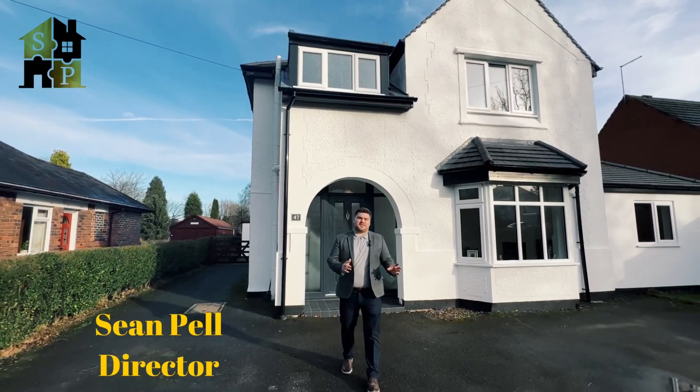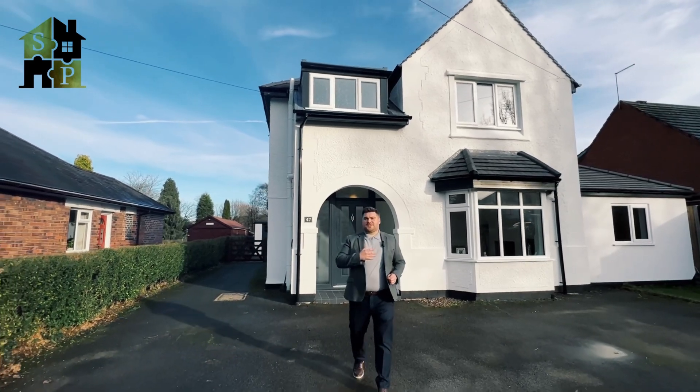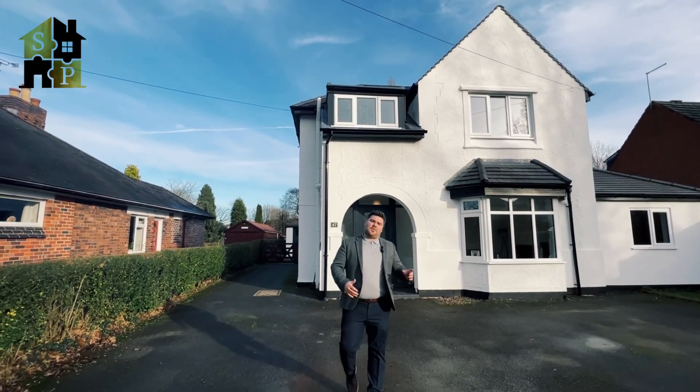Hi everyone, I'm Sean from SP Periods Sales. I'm really pleased to introduce this new property that we've got on the market on Blackwood in Colville.